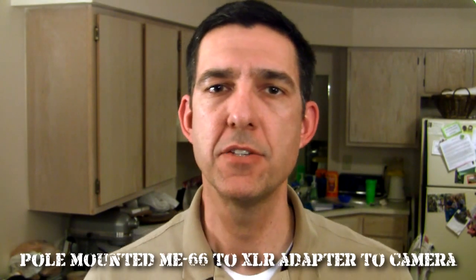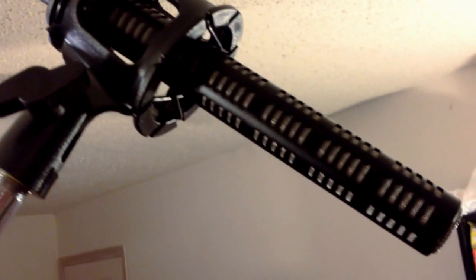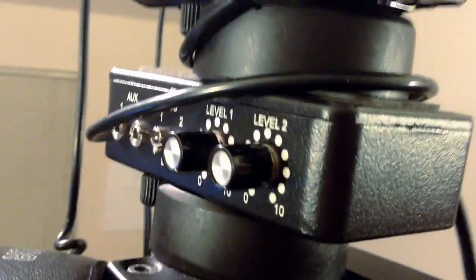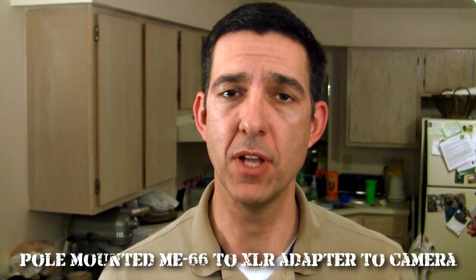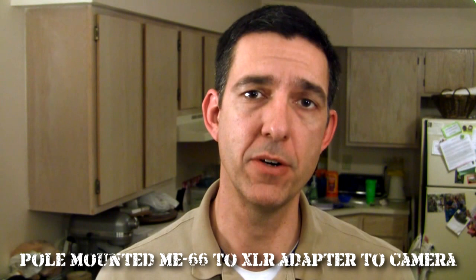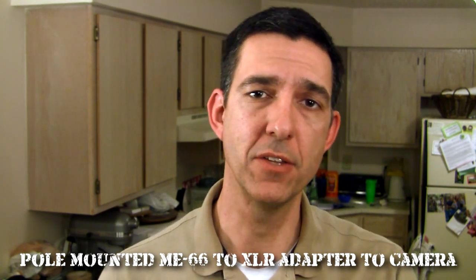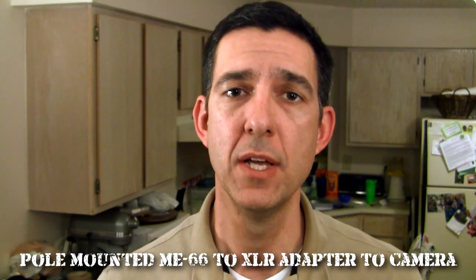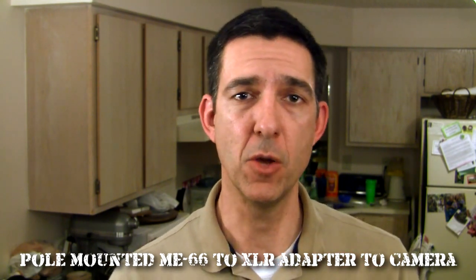Last up, we've got the Sennheiser ME66 shotgun microphone — a more expensive mic. It's an XLR mic, so I've got an XLR cable running out of the back into my XLR Pro interface, which allows me to connect XLR mics to an unbalanced mic input. The Sennheiser runs a little hotter than other mics; it's powered by a AA battery or phantom power, but since I don't have a phantom power device, I'm using the AA battery. This hotter signal lets me crank down the mic input on my camera for a better sound, much like I did with the VideoMic Pro. The Sennheiser is a microphone born to record dialogue — it's my favorite microphone, and I use it on all my short films.